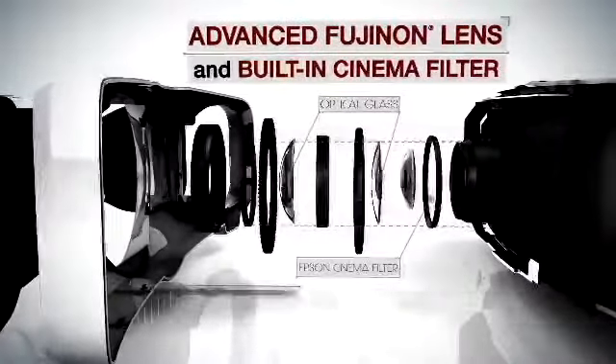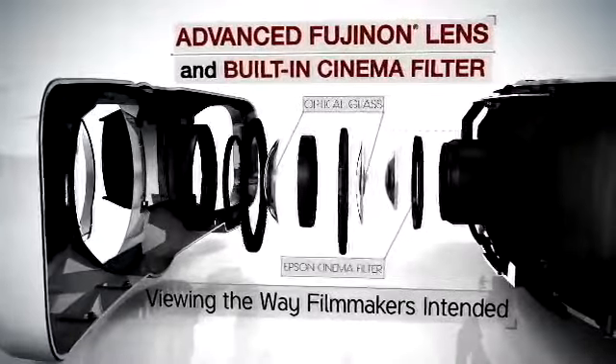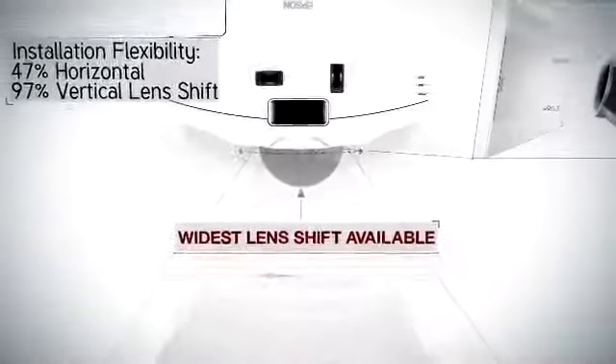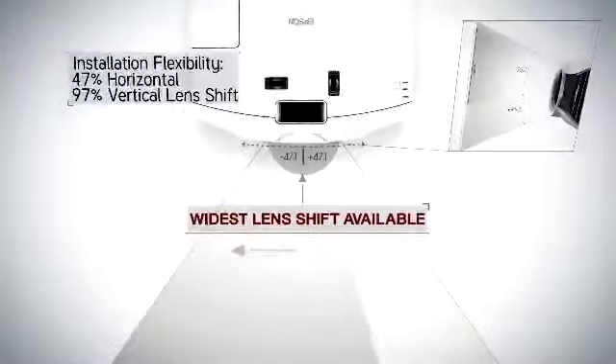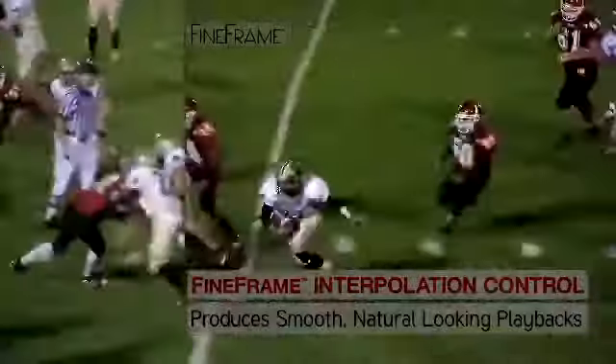Advanced Uginon lens and built-in cinema filter achieves picture uniformity and clarity for viewing the way filmmakers intended. Installation flexibility with the widest lens shift available. Fine frame interpolation control produces smooth, natural-looking playbacks.